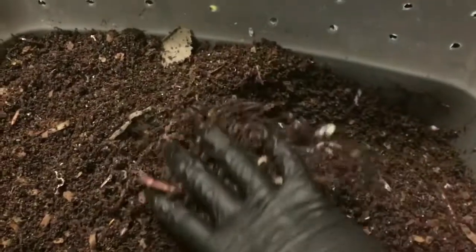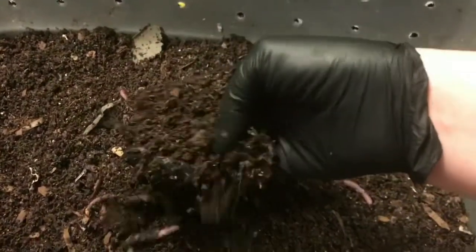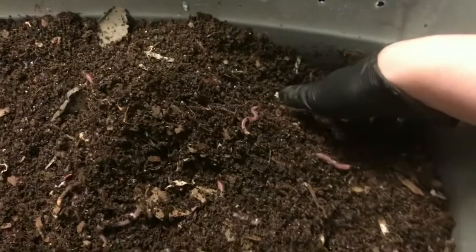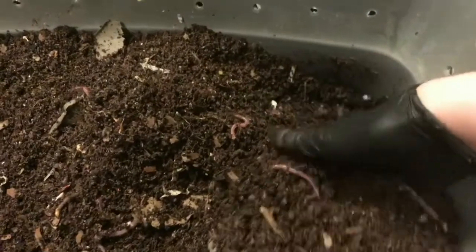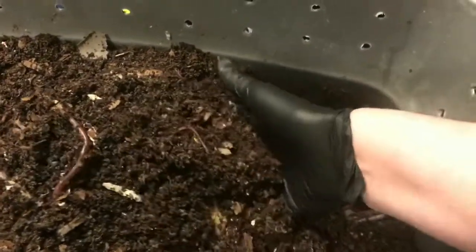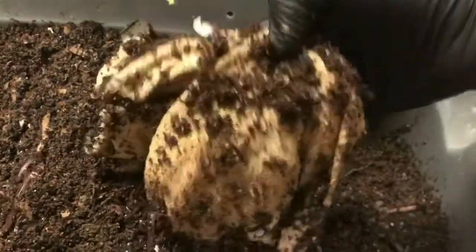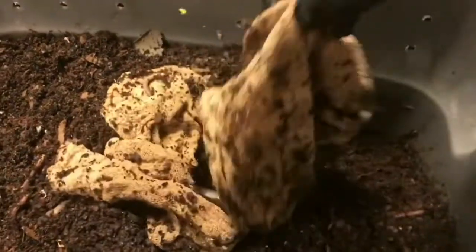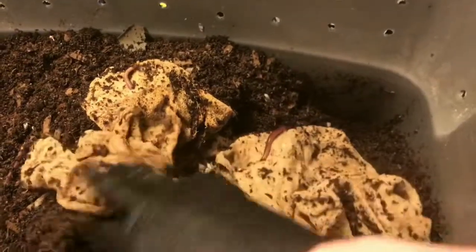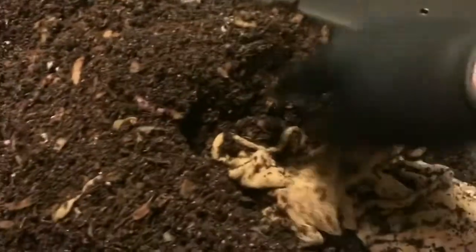I'm here today with the European Nightcrawlers and I decided to take the rags off the top of this bin and put the lid back on. I found one more dead worm, and it was really distressing not knowing what was going on. I was thinking perhaps those rags at the top were getting dry and the worms were getting kind of stuck, and that that could have been the problem. So I did bury these rags and things seem to be doing a lot better.